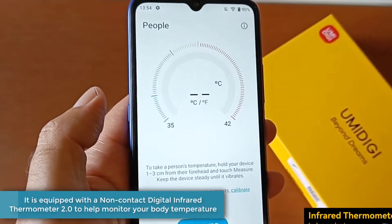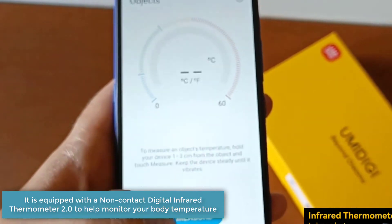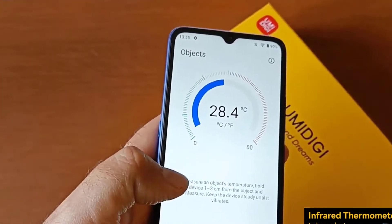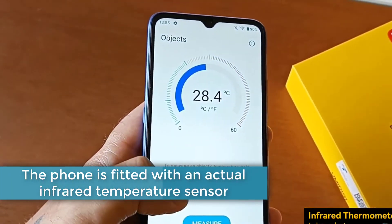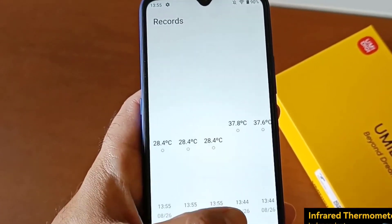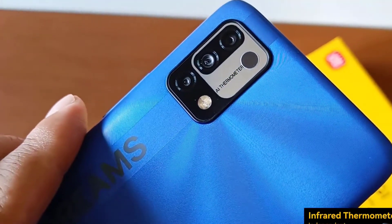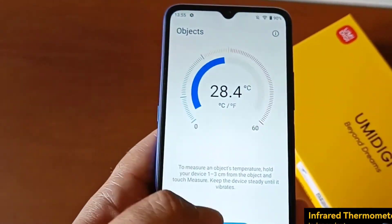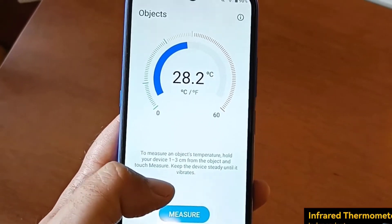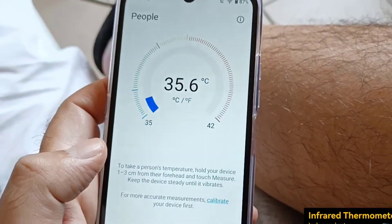The Umidigi Bison Pro is equipped with a non-contact digital infrared thermometer 2.0 to help monitor your body temperature. The phone is fitted with an actual infrared temperature sensor, version 2.0. It can be used by pointing the sensor towards a person's forehead or any hot surface, and it will display the body temperature, though it does not have the same accuracy as a dedicated infrared thermometer. Although it is not a real medical device, the temperature readings it displays are very similar to those of a medical device and provide a rough estimate of a person's temperature.